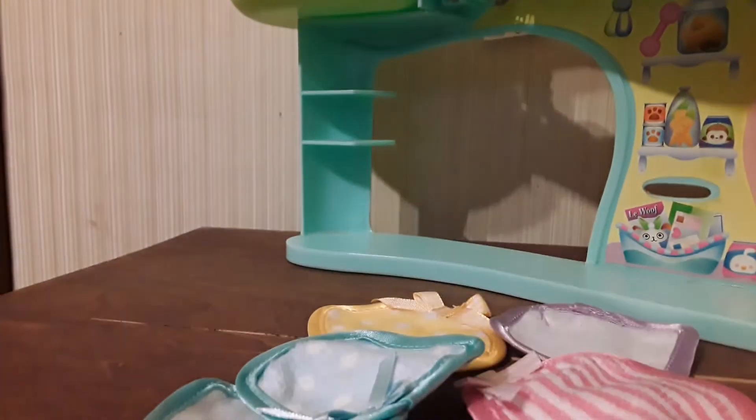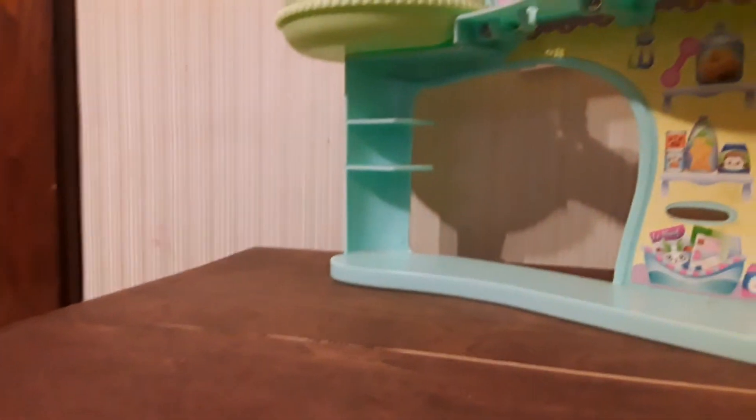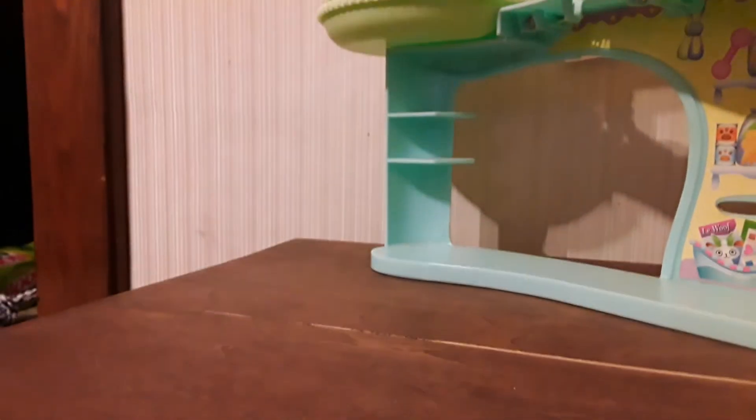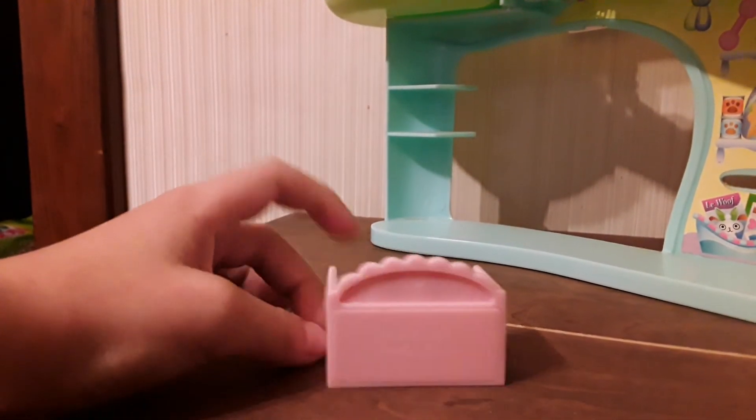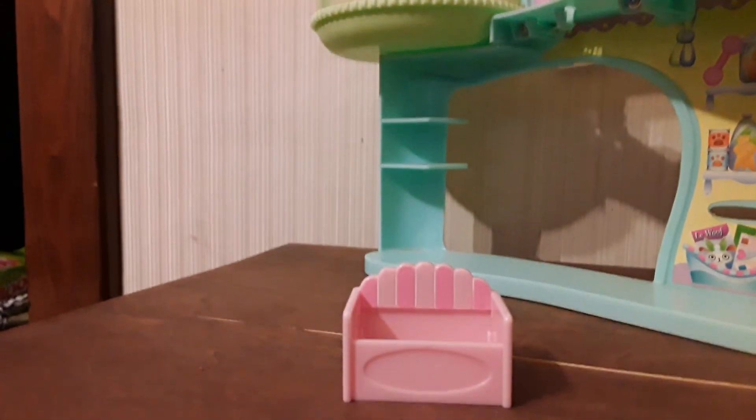There are more little blankets — like a whole bunch of blankets, I don't want to go through every single one. Then there is this little bed — I use it as one of these because I don't have enough of them.